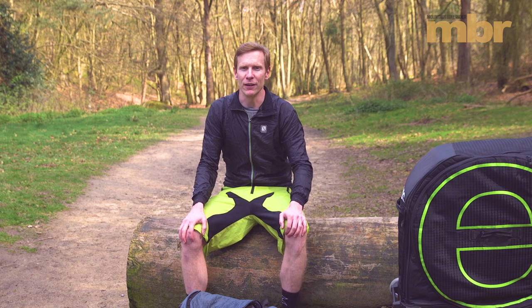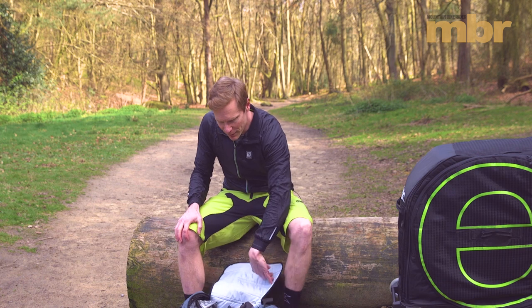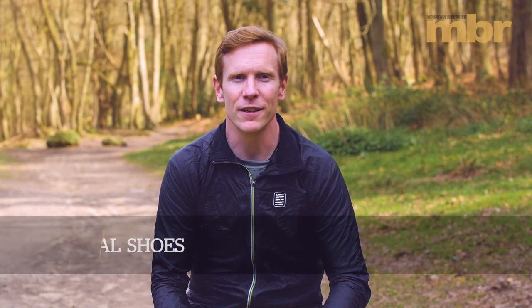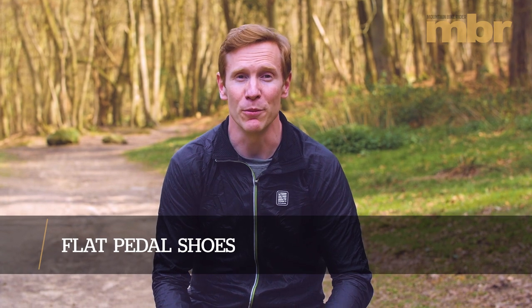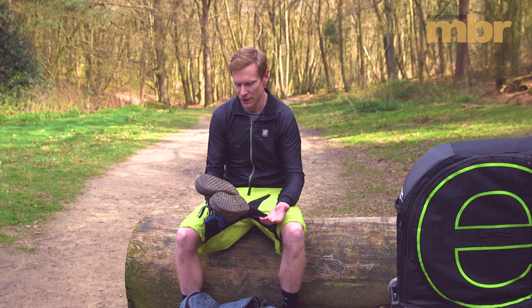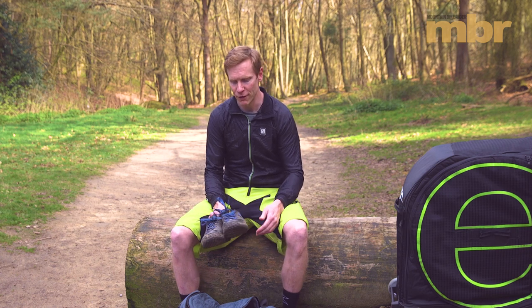On those rougher, steeper, and gnarlier trails, you're going to want to keep your feet on the pedals, and the best thing for doing that is some 5.10 Impacts. 5.10s are the best flat pedal shoes you can buy, simply because they have the stickiest rubber on the soles, and they have really good protection around your toe and around your heel. If you're using ski lifts or uplifting in a van, it makes sense to get the added protection of a full-face helmet.